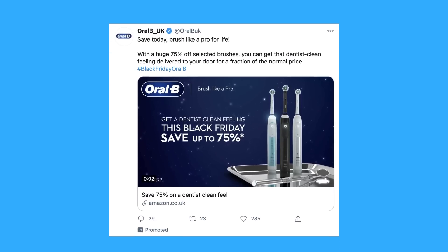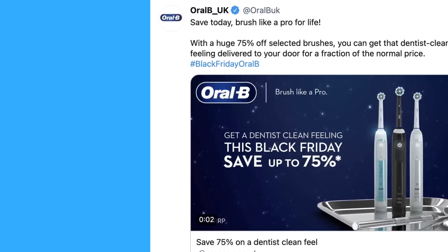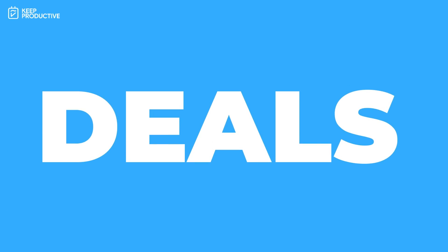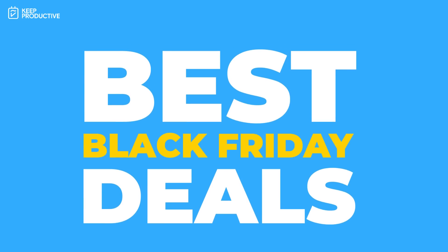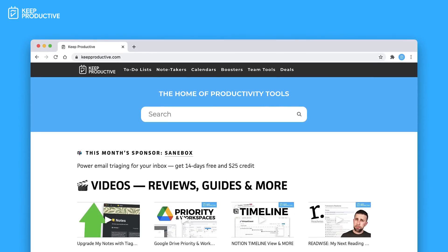If you're not in the market for an oral-b toothbrush on Black Friday, then you're probably in the market for productivity tools. Today's video we're going to overview the best Black Friday deals. I've included some affiliate links listed below, and if any other deals come across my way I'll make sure to share them in the list below and post an article about it on the website.